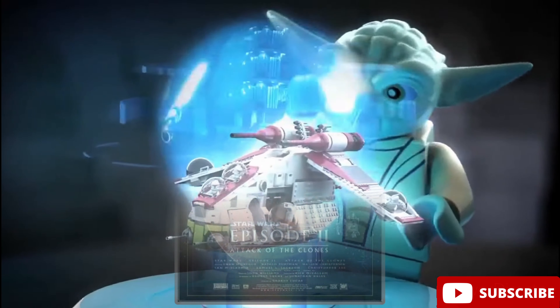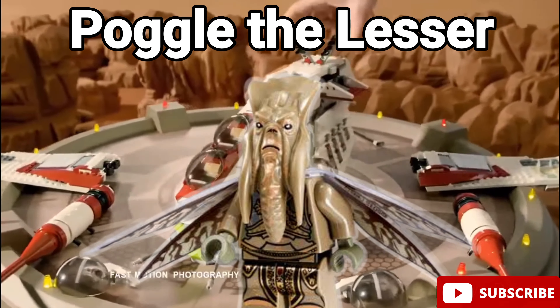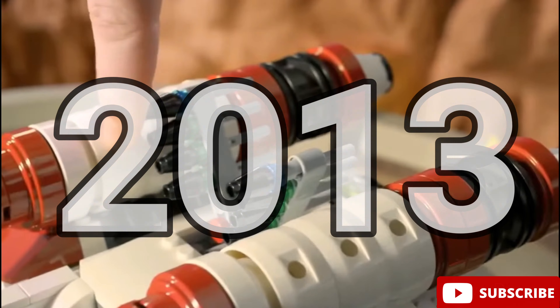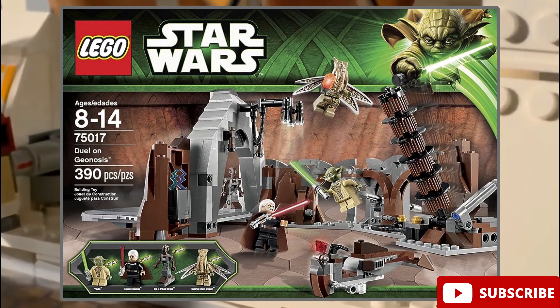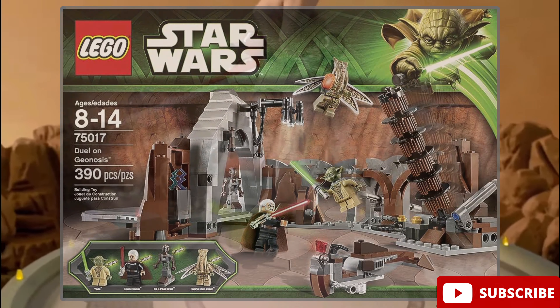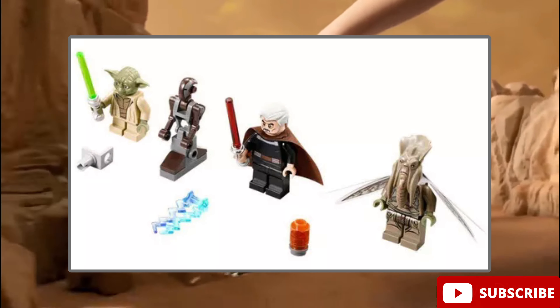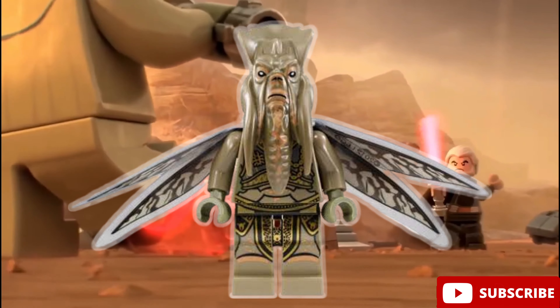Next up we have Star Wars Episode 2, Attack of the Clones. The best minifigure from this movie is for sure Pogo the Lesser, The Geonosian King. This minifigure came out in 2013 in LEGO set number 75017, Duel of Geonosis. This set came out along with Count Dooku and Yoda, which was one of the best sets at the time, and this minifigure is for sure one of the main reasons for that.